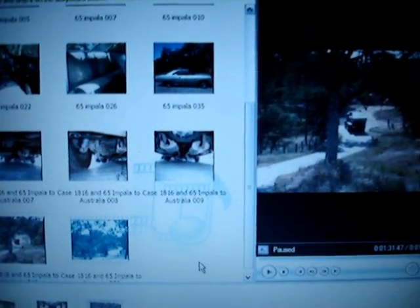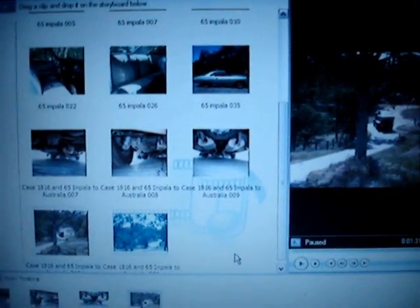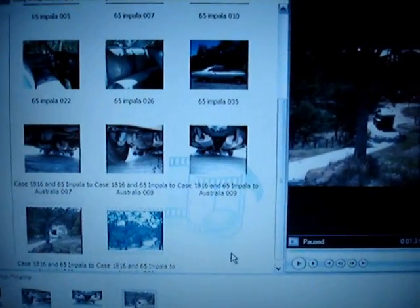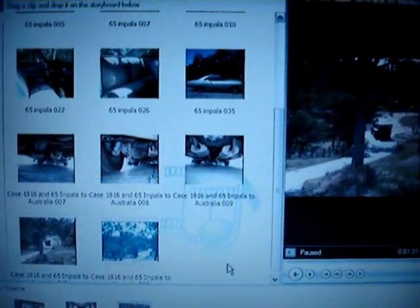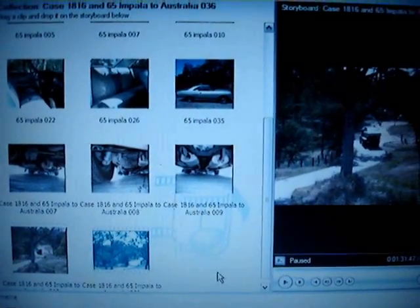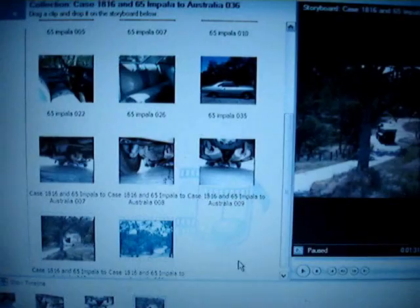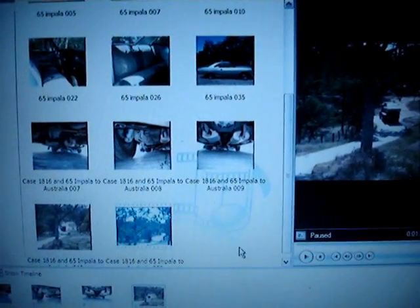I made a little minute and a half video. I put this car on eBay. It sold for $5,600. It's going to Australia. The guy wires me the money to my bank on my Sunday, his Monday. It's there on my Monday morning. I pick it up. I pay the owner his money for this. I keep my money.